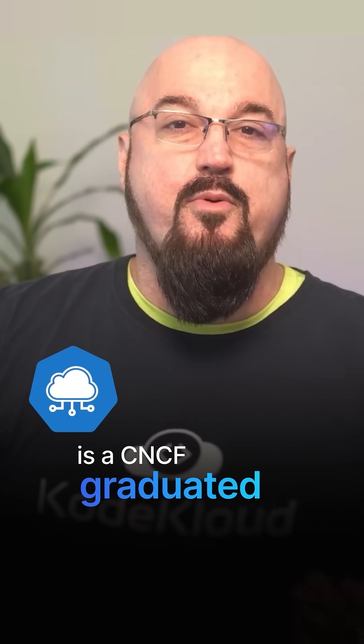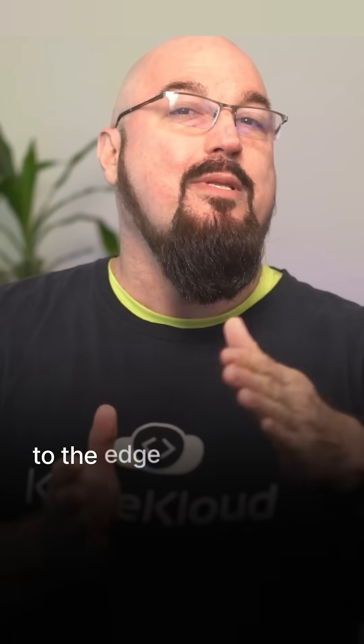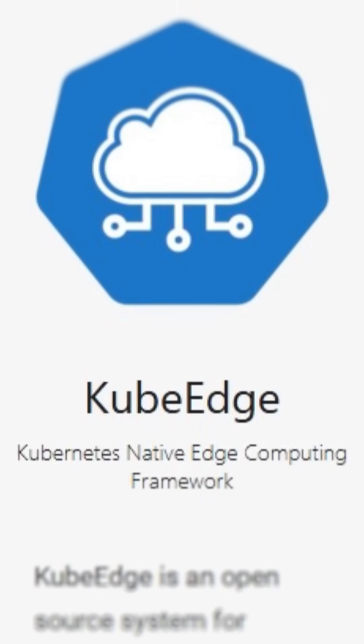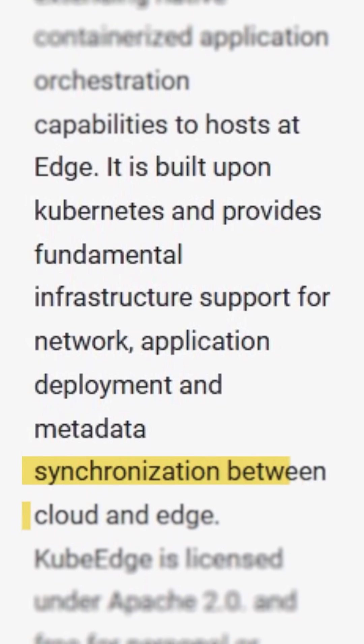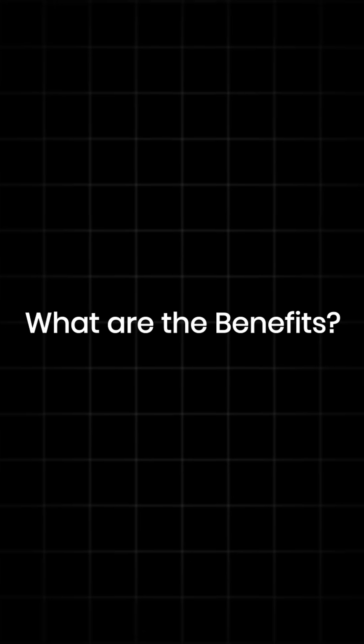KubeEdge is a CNCF graduated project. It extends Kubernetes capabilities to the edge of your network. It builds an open platform by integrating cloud computing with edge devices, which enables seamless orchestration across both the cloud and the edge.